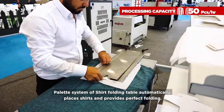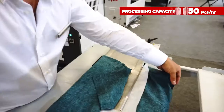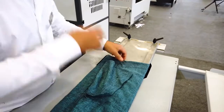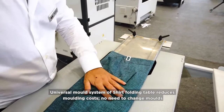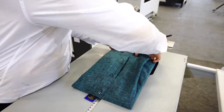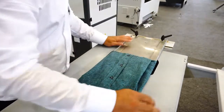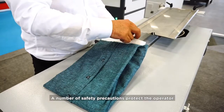The Pallet System of the Shirt Folding Table automatically places shirts and provides perfect folding. The Universal Mold System of the Shirt Folding Table reduces molding costs — no need to change molds. A number of safety precautions protect the operator.